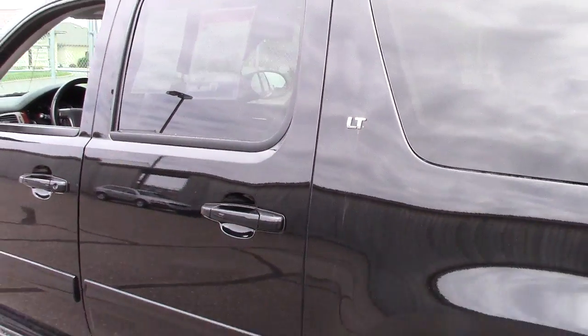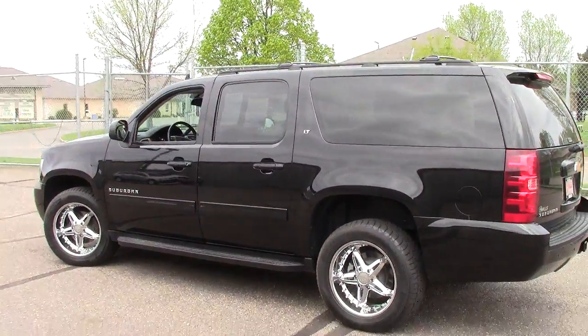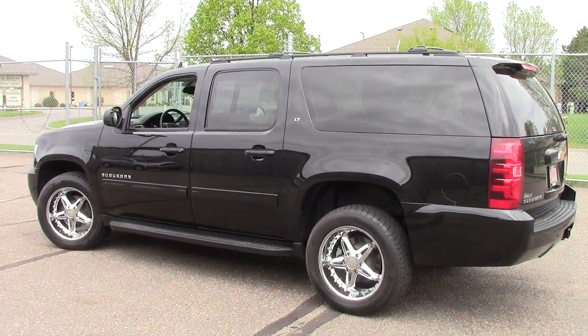It's the original SUV, folks — it's the Chevy Suburban, and they are functional to a fault. Just so much you can do with a Chevy Suburban. Come on in, take it for a spin. Give us a call today at 866-455-7638.